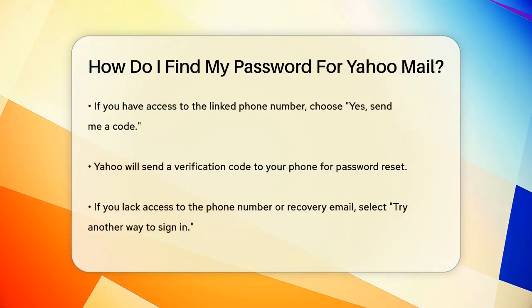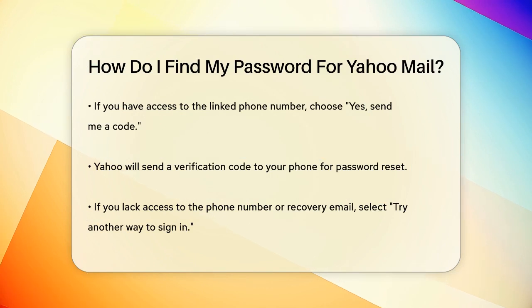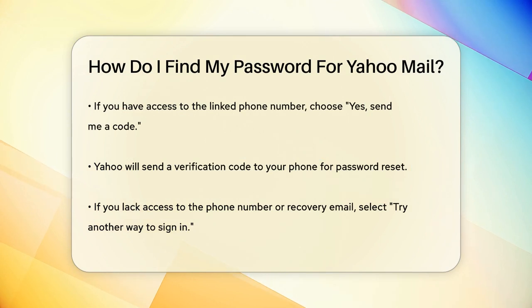If you have access to the phone number linked to your account, select Yes, send me a code. Yahoo will send a verification code to your phone. Enter this code and you'll be able to create a new password.